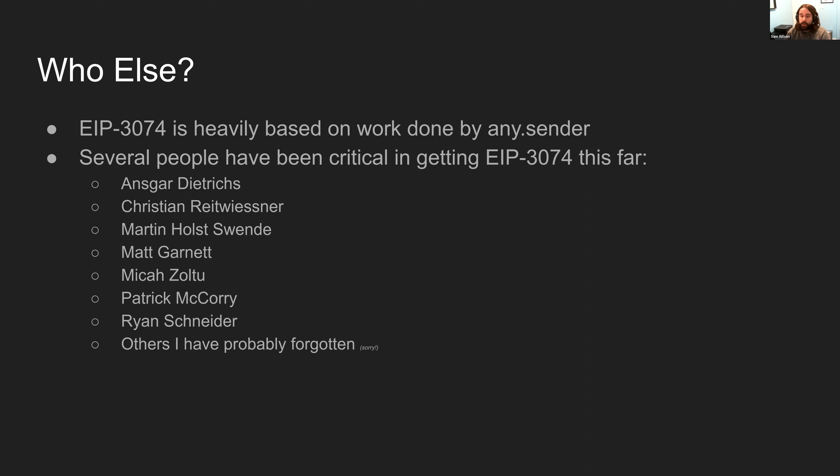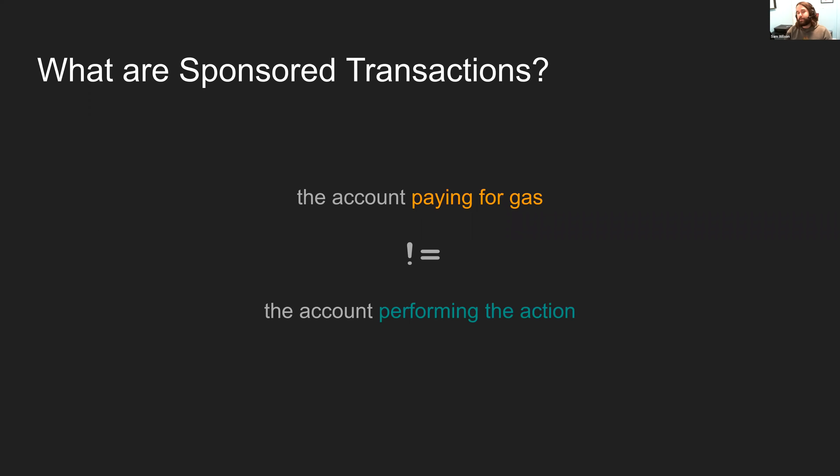EIP 3074 is heavily based on the work done by any.sender, and there have been quite a few people who have been critical in getting EIP 3074 as far as it has gotten. I want to dive right in and talk a little bit about what sponsored transactions are before going into the specification itself.